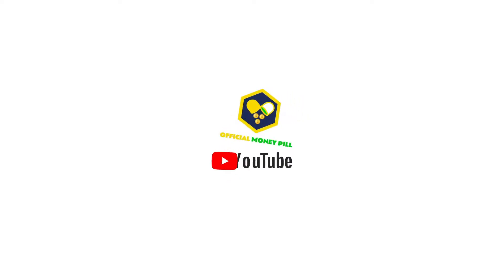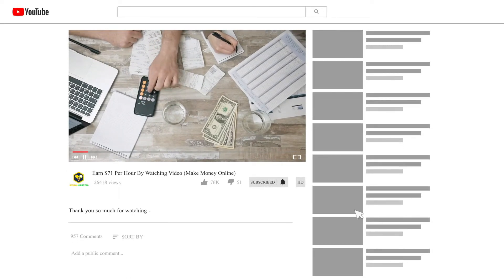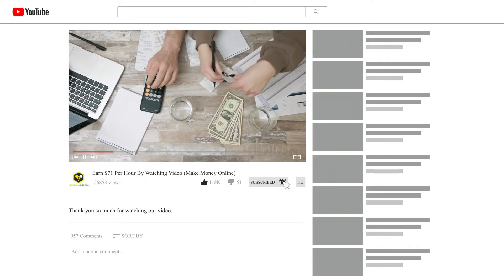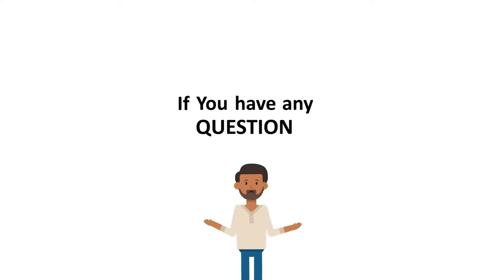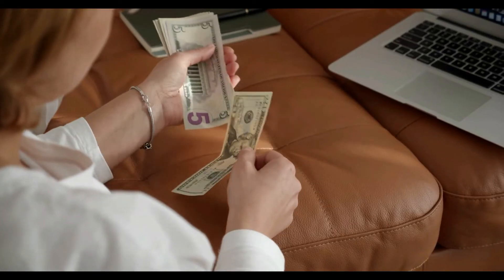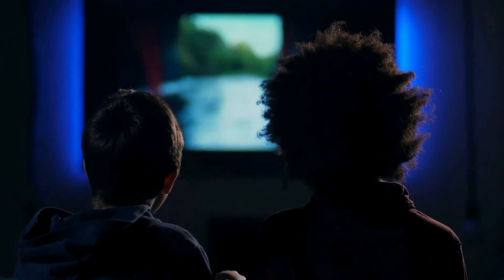Welcome to Official Money Pill, where I show you how to make money online step by step. Please subscribe to this channel and don't forget to click on the notification bell so that whenever I upload a new video on how to make money online, you will be updated. Please give this video a big thumbs up, and if you have any questions or concerns, be sure to leave some comments below.